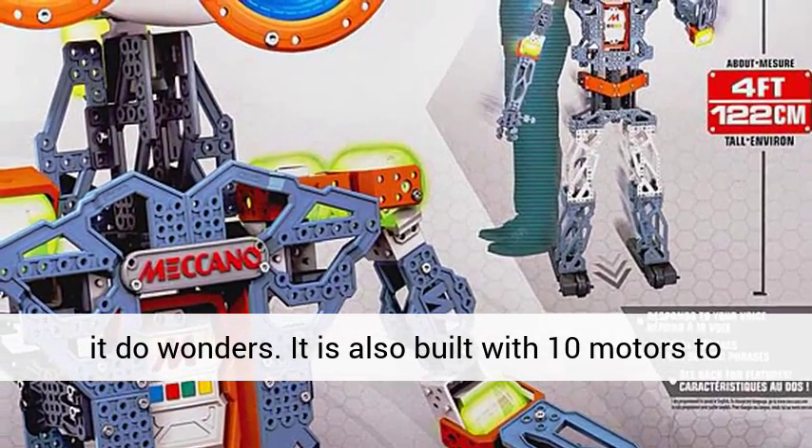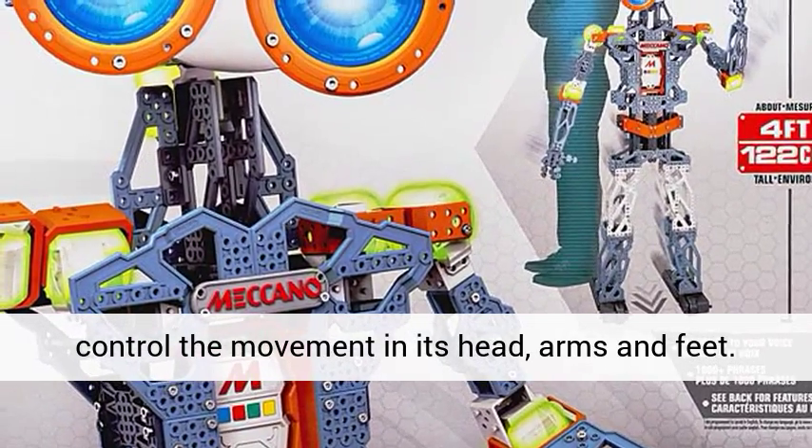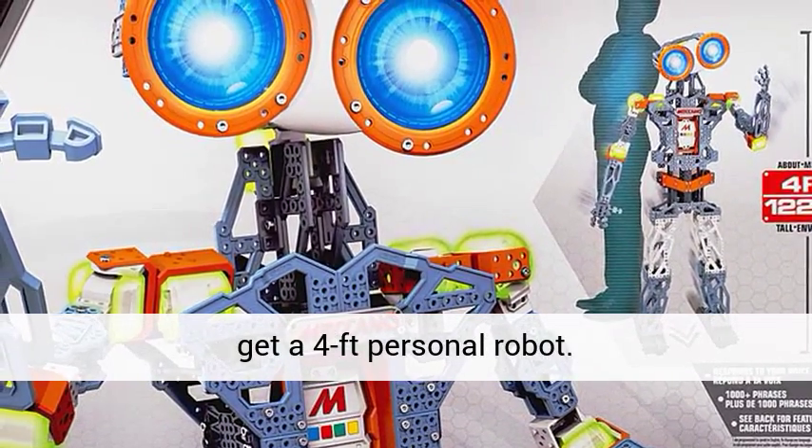It is also built with 10 motors to control movement in its head, arms, and feet. It can also show you some fancy moves. Last but not least, when you finish assembling it, you will get a 4-foot personal robot.